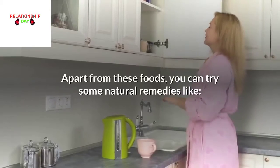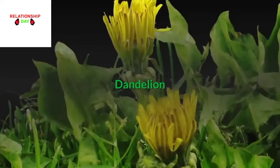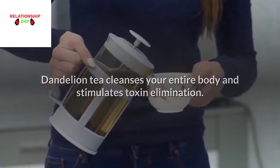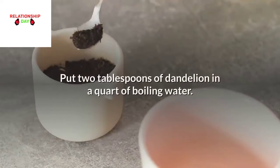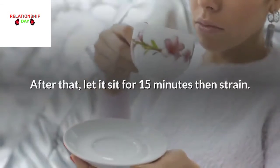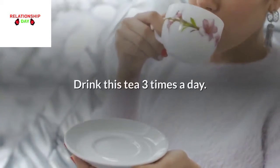Apart from these foods, you can try some natural remedies. Dandelion: Dandelion tea cleanses your entire body and stimulates toxin elimination. Put 2 tablespoons of dandelion in a quart of boiling water, let it sit for 15 minutes, then strain. Drink this tea 3 times a day.